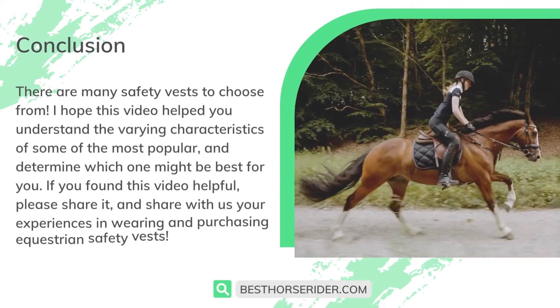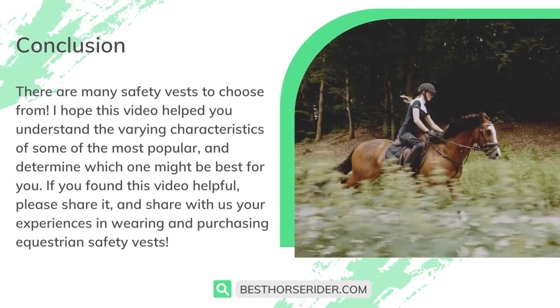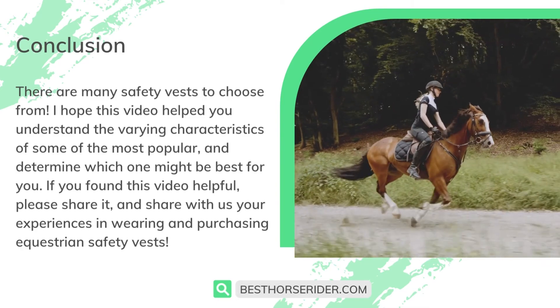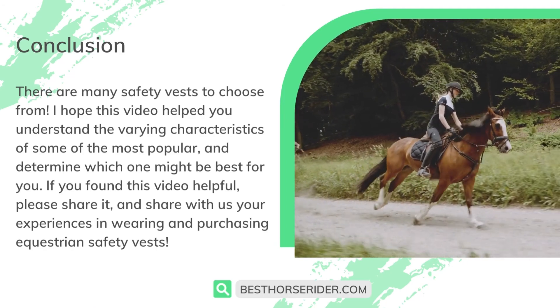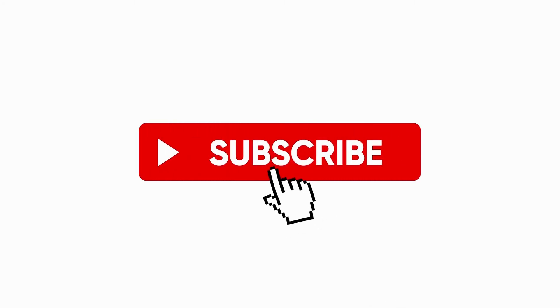There are many safety vests to choose from. I hope this video helped you understand the varying characteristics of some of the most popular options and determine which one might be best for you. If you found this video helpful, please share it and share with us your experiences in wearing and purchasing equestrian safety vests. If you liked this video, don't forget to like and subscribe.